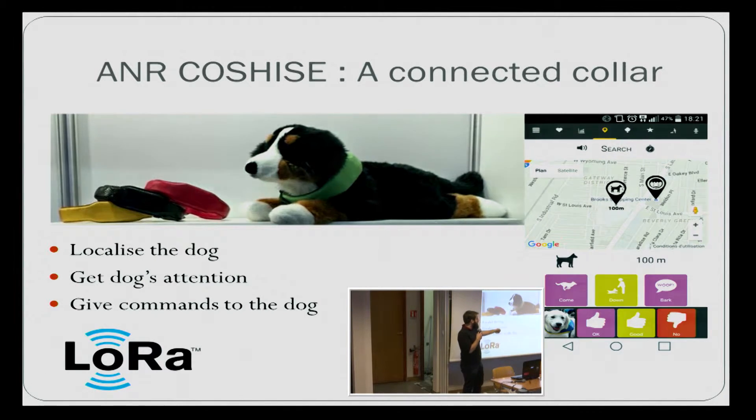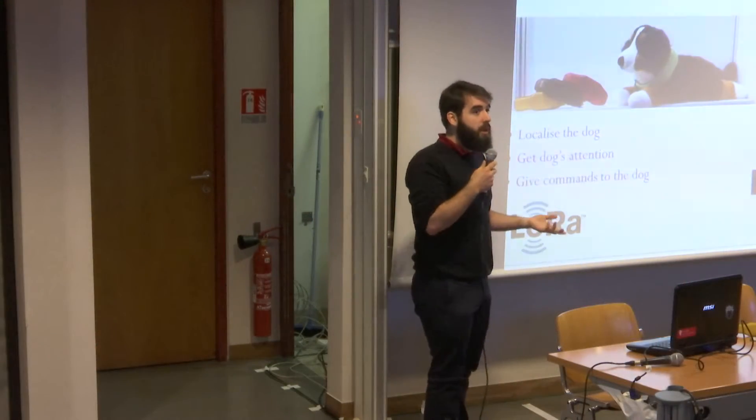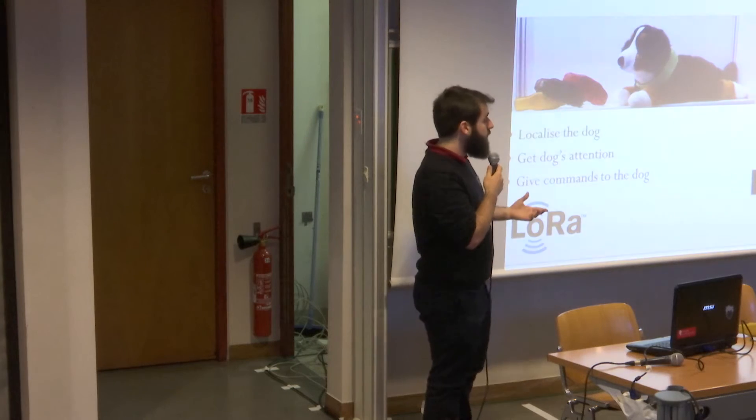We also made an application for the disabled people. We are working closely with the association to make the collar and the interfaces. I call it an IoT collar because we use IoT technology like LoRa. In the last version of our collar, we use LoRa modulation to communicate with the collar.